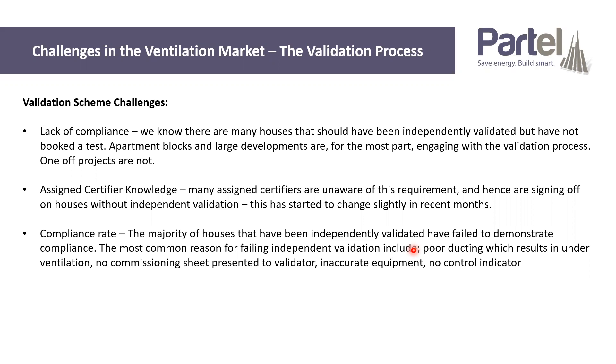Another major issue is no commissioning sheets presented to the validator — the independent validator has to receive a commissioning sheet or it's an automatic failure, and in lots of cases people are not providing those. Inaccurate equipment is also a major issue. Even if there is a commissioning sheet and somebody does commission the system, there's no one checking their equipment to make sure it's accurate. Basically, they typically have a flow reader or an anemometer thrown in the back of the van, never calibrated.